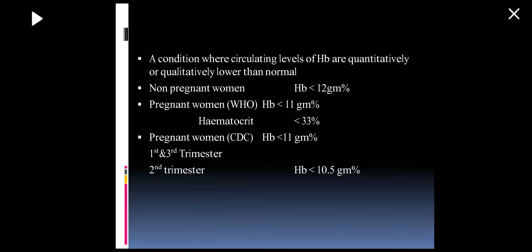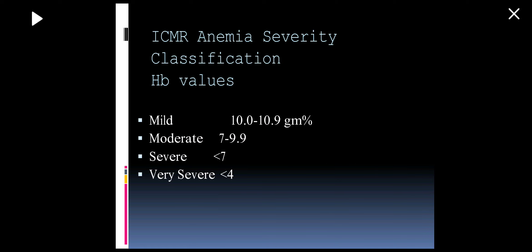The normal hemoglobin level in non-pregnant women is 12 gram percent; below this is anemia. In pregnant women, hemoglobin less than 11 gram percent is anemia. According to ICMR classification: hemoglobin 10 to 10.9 gram percent is mild anemia, 7 to 9.9 is moderate anemia, less than 7 gram percent is severe anemia, and less than 4 gram percent is very severe anemia.